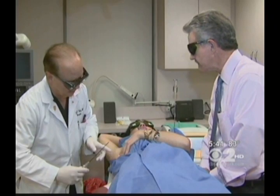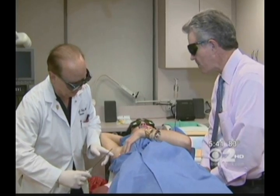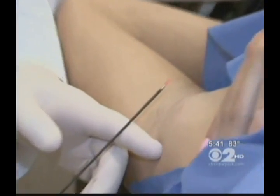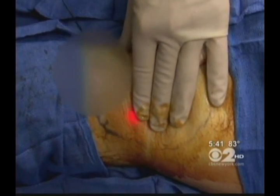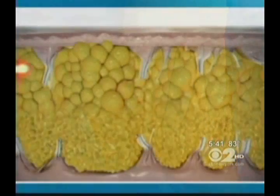Before, we would apply it over the skin, and now we can go right under the skin where the glands are and really inactivate them and reduce the sweating. Here's how it works: after a little local anesthesia, a tiny incision is made under the arm and a thin laser fiber is slid under the skin, then passed back and forth. You can actually see the light under the skin.